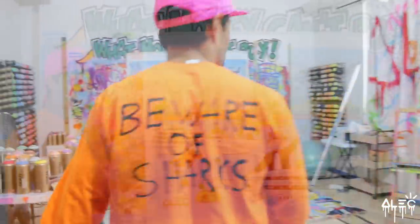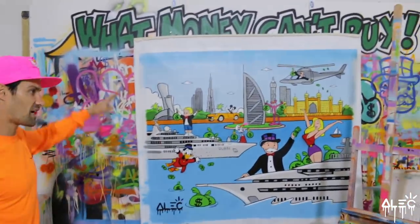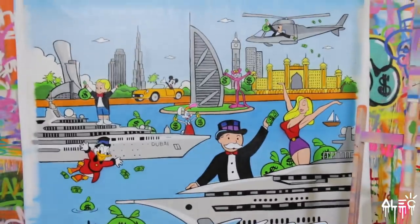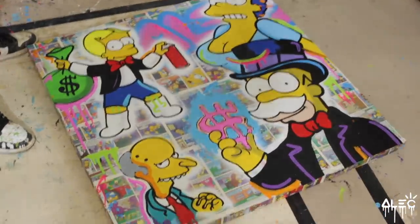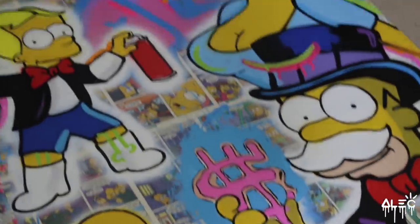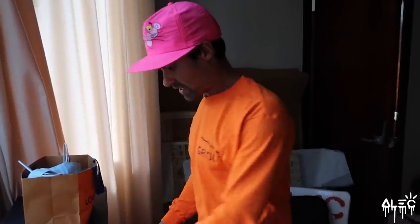There's also a commission for a collector in Dubai — it's a scene of all the iconic landmarks of Dubai, the yachts, the helicopters. We've been to Dubai twice, it's like a playground for the rich, so this is kind of an interpretation of that. Here's another piece — a continuation of the mashup series, remixes of characters like the Simpsons and the Jetsons, putting my twist on Richie Rich as Bart Simpson, Homer as Monopoly.